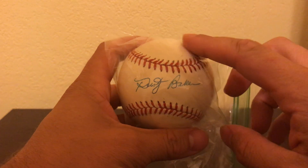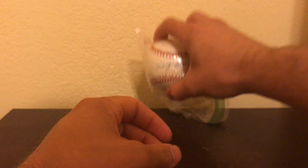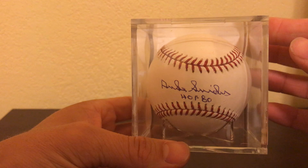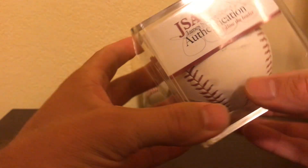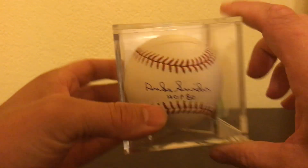Don't have a case for it yet, but I do have one on order. So we've got Dusty Baker. Duke Snyder, JSA certified. Very, very, very happy with this. This is awesome.